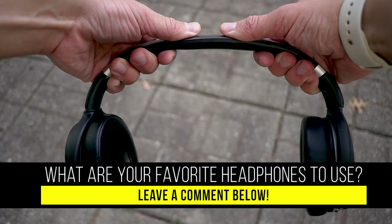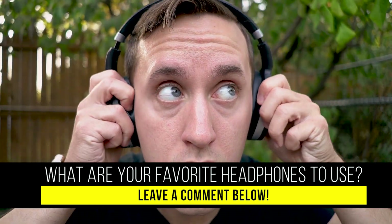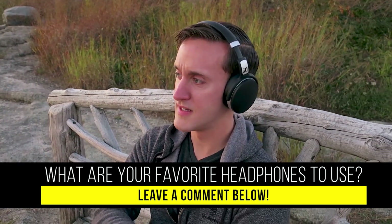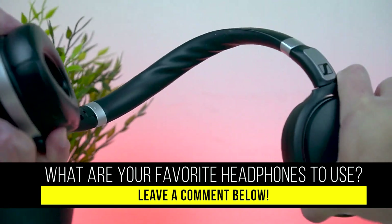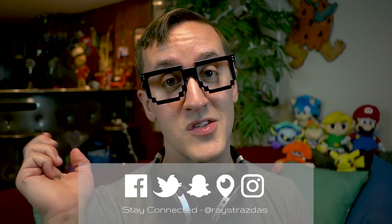So there you have it! If you enjoyed this video, make sure you give it a thumbs up. Leave a comment below letting me know what your favorite pair of headphones are from 2017 — is there a pair you absolutely love, or a pair you want? I would love to know your thoughts. Also be sure to subscribe for new videos every Thursday, Sunday, sometimes more. Until next time, I'll catch you guys later. Peace!